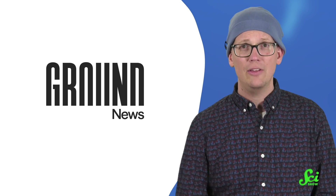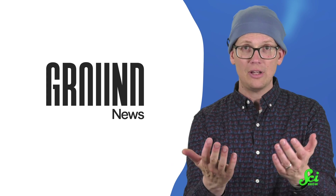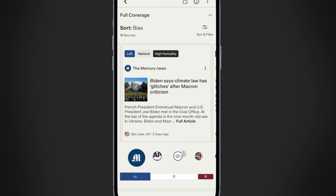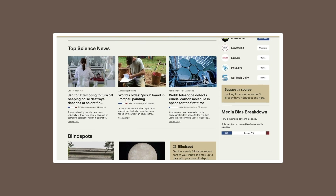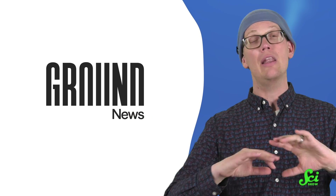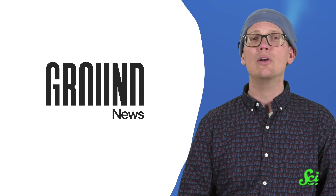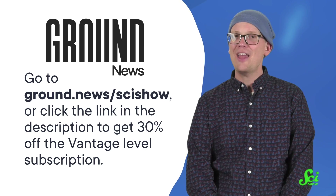Thanks for watching this SciShow video, and thanks to Ground News for supporting it. This channel is all about bringing you accurate information that may even change the way you navigate or view our world. And some news outlets have the same mission — but definitely not all of them. That's why Ground News shows you how a single story is being covered across the political spectrum, so you can compare their data and insights yourself and make more informed decisions, all on one platform. Ground News even has an option for you to follow science stories in particular. And with science stuff, it is important to fact check what you read — headlines can often not mean what the science said. They have a factuality score that gives you an in-depth look into the credibility of the sources you read. You can gain new perspectives on news stories by going to ground.news/scishow, or clicking the link in the description below to get 30% off the Vantage Level subscription. Thanks for staying curious.